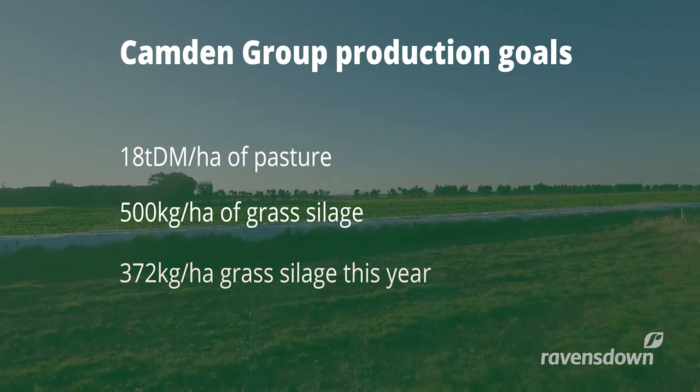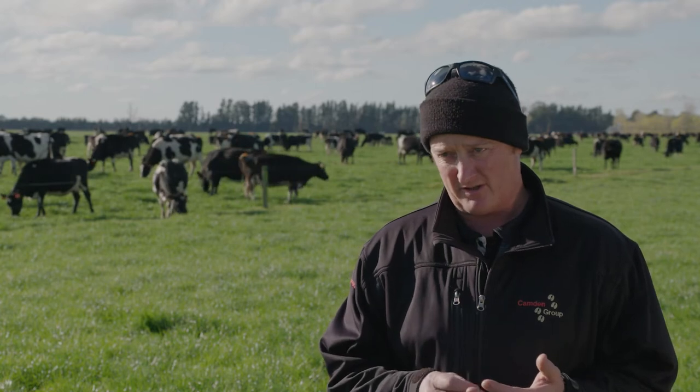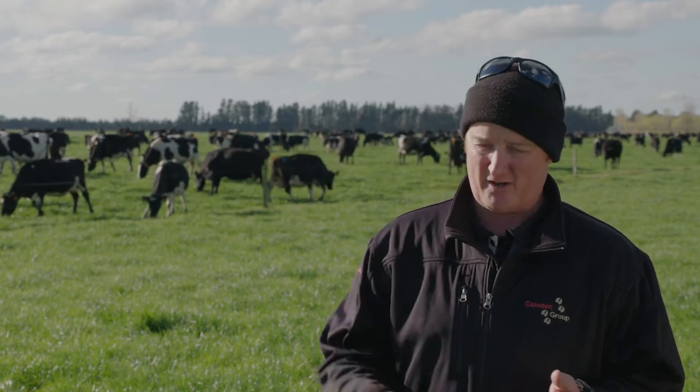We've always been believers in measure, monitor, manage. You've got to do each of those things — one follows on from the other.